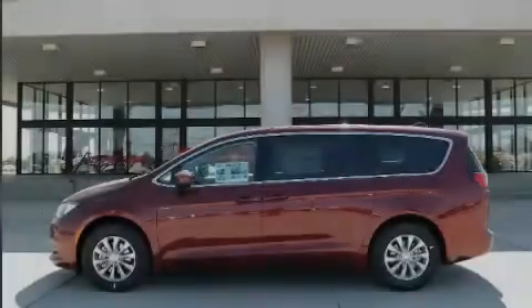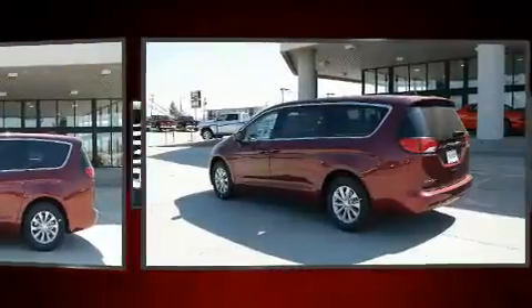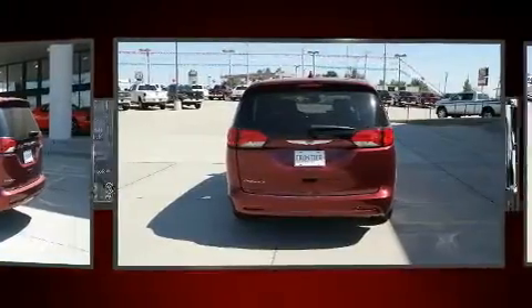Introducing the 2017 Chrysler Pacifica. Under the hood you'll find a six-cylinder engine with more than 270 horsepower, and for added security, dynamic stability control supplements the drivetrain.